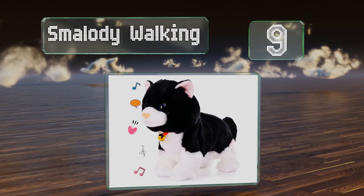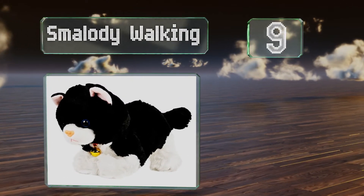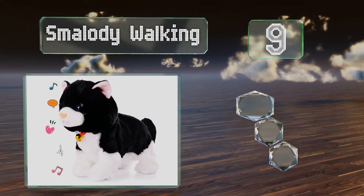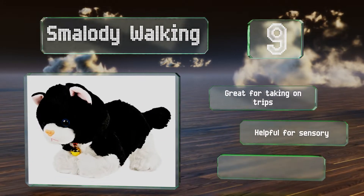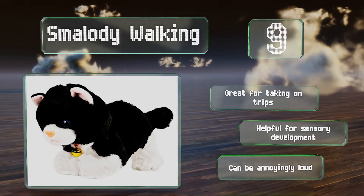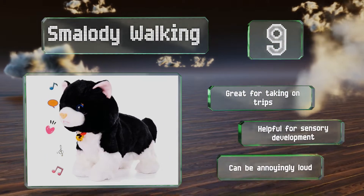At number nine, the Smelotti Walking does more than just potter around the house — it will also jump and meow when you approach it and clap. Combined with its incredibly soft fur, you have the perfect stress reliever to come home to after a long day at work or school. It's great for taking on trips and helpful for sensory development, but it can be annoyingly loud.